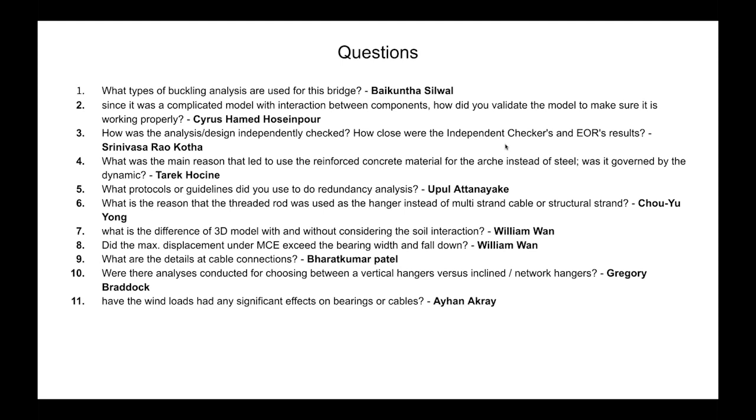From Ihan Akrai: Have wind loads had any significant effects on bearings or cables? There were no significant effects from wind loads, but they have been considered in all types of analysis — both during construction and post-construction.